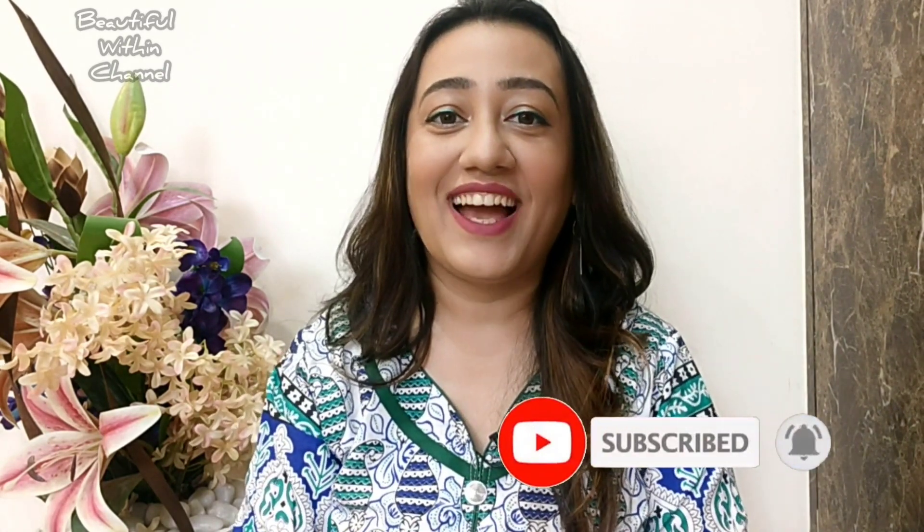I'll see you soon in my next interesting and informative video. Until then, take care of yourself and always keep smiling. Bye bye!